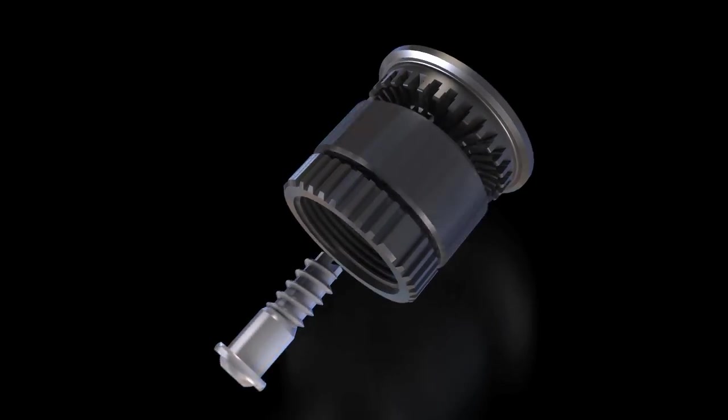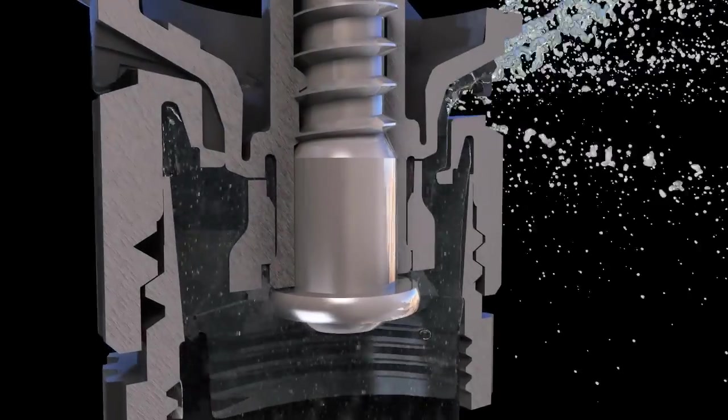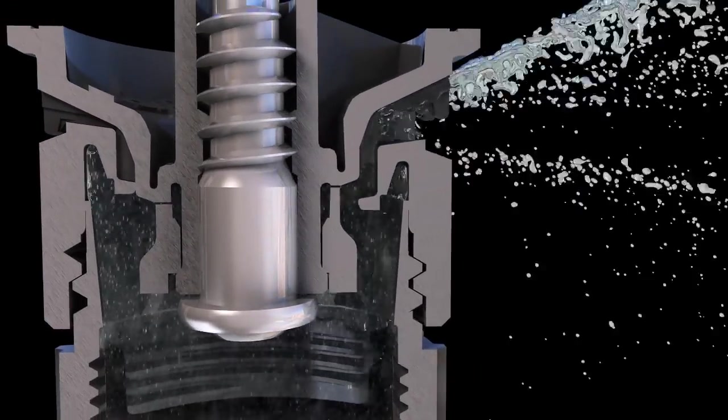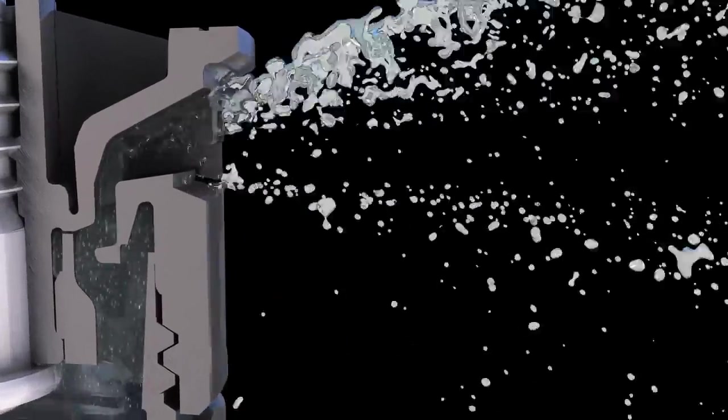Rain Bird engineers worked hard to develop an innovative nozzle that conserves water while promoting a healthy landscape. This unique design uses a series of ramps to precisely direct the flow of water through the nozzle for consistent, even coverage every time. With patent-pending flow control technology, He-Van delivers superior close-in watering and even coverage across the entire spray pattern. The results are plain to see.